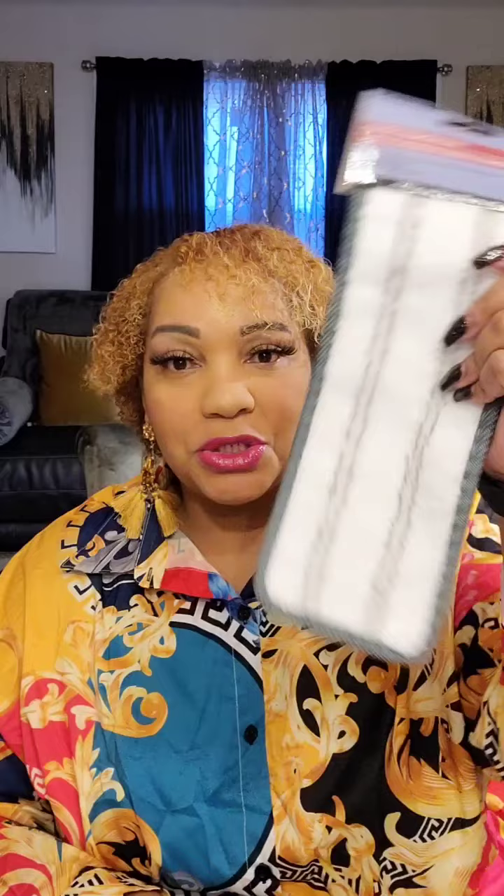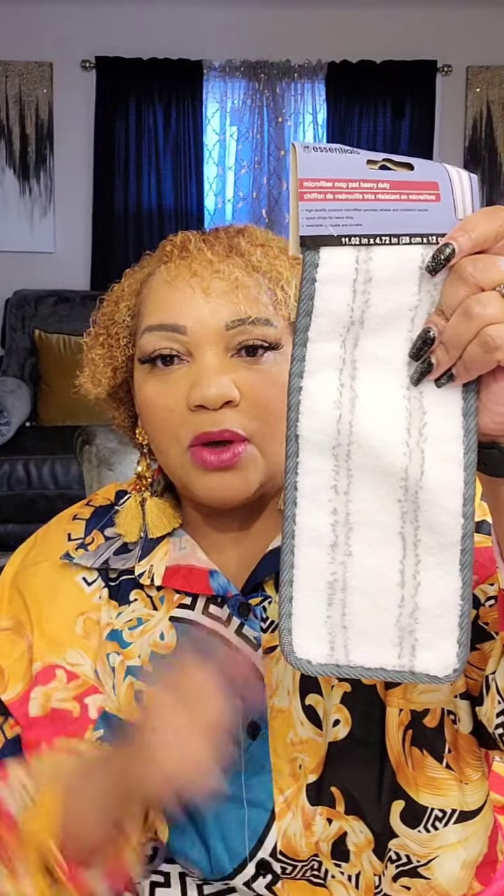I love the Dollar Tree version of the Swiffer. I spy — my husband — went out and bought a brand-name Swiffer, but I still have two, one on each level of the house. I love these pads; they wash well and you can't beat it for a dollar.